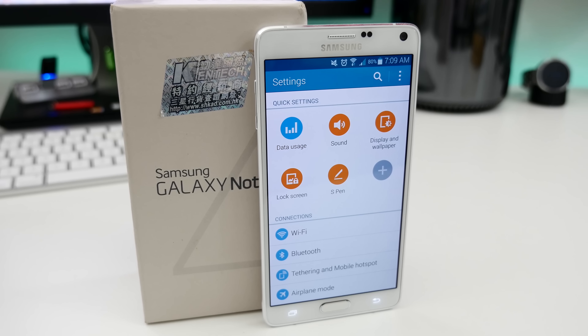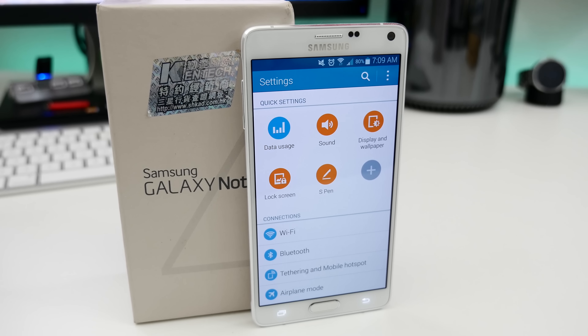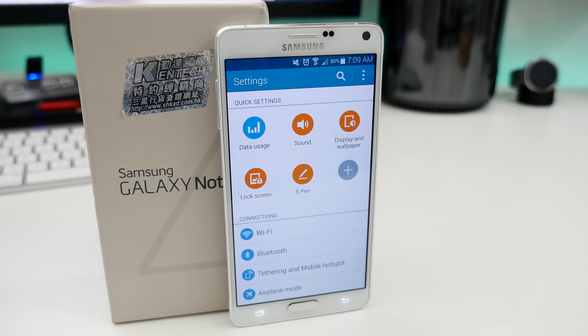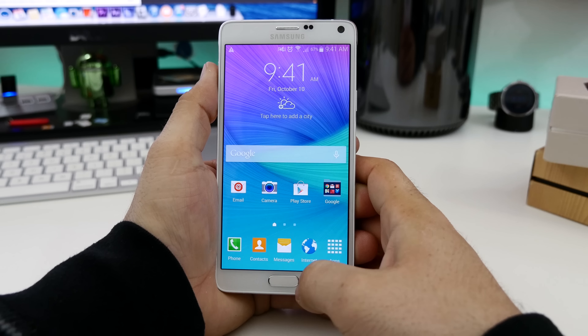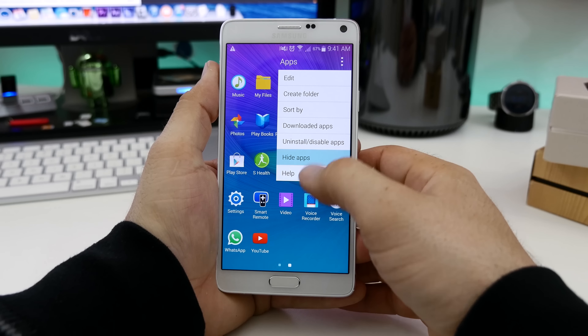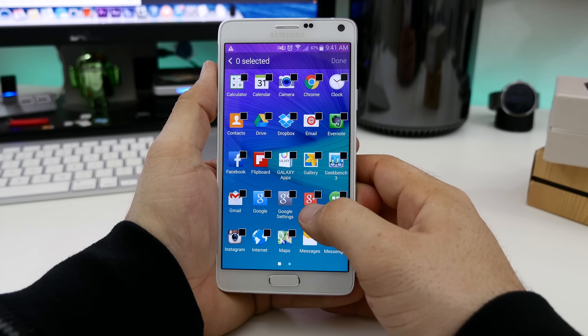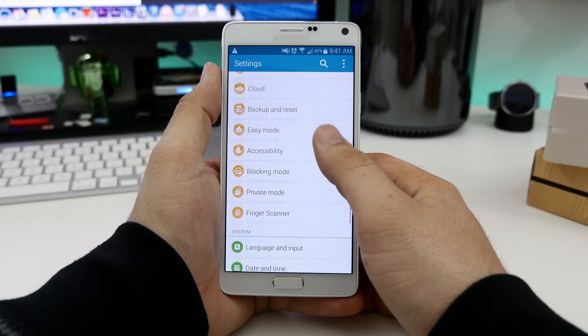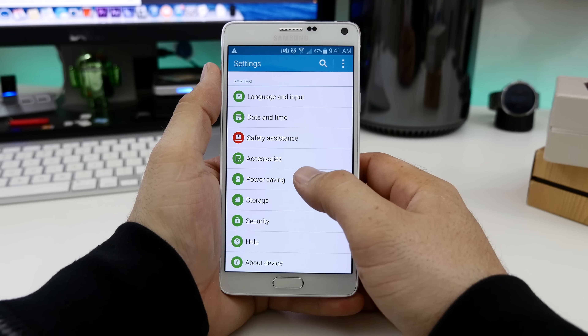In terms of software, both devices are running Android with Samsung's TouchWiz overlay that brings along most of the features that make the Note series stand out. Having a stock or vanilla Android device is nice, but rather boring in my opinion. Android was made to be customized, and Samsung usually takes it to the max. With TouchWiz on the Note, there's pretty much something for everyone. Let's touch on some of those main points here.